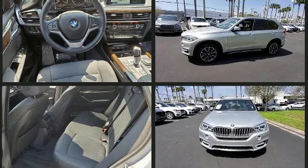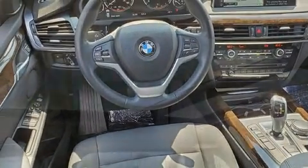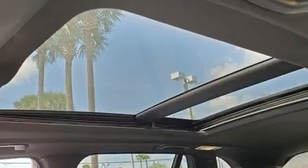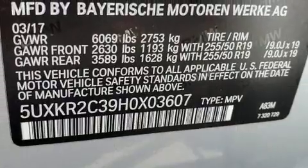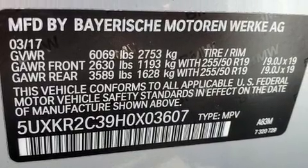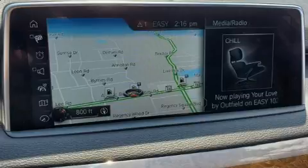Turbocharger technology provides forced air induction, enhancing performance while preserving fuel economy. BMW prioritized fit and finish, as evidenced by front and rear reading lights, a power seat, an automatic dimming rearview mirror, and front dual-zone air conditioning.